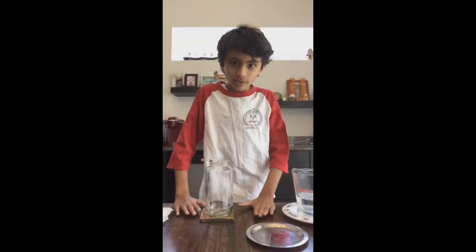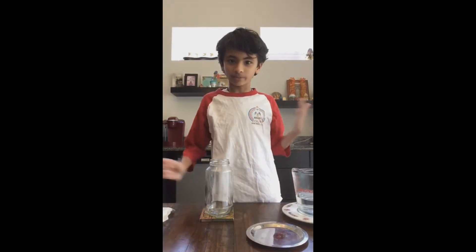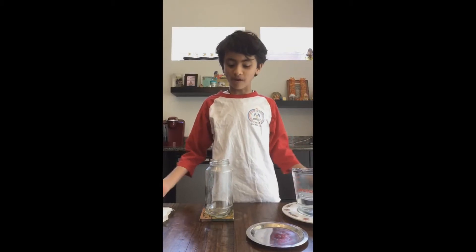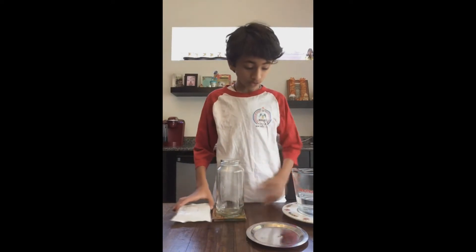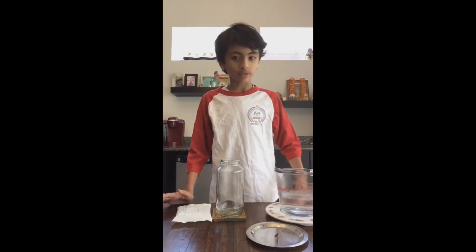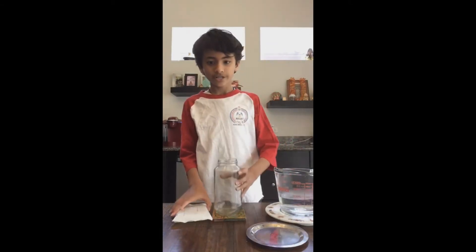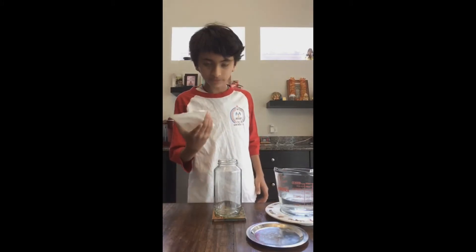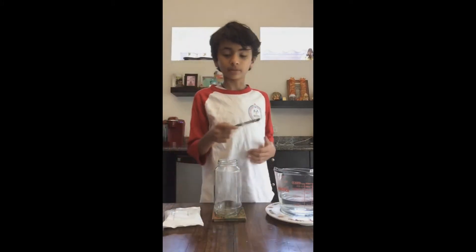Hello everyone, my name is Devacharya and welcome to Rocket News Science Corner during lockdown. Today we are going to make our own water cycle. What you're going to need is some hot water, a jar, an ice block or ice pack, and a metal plate.